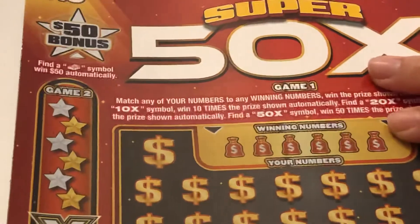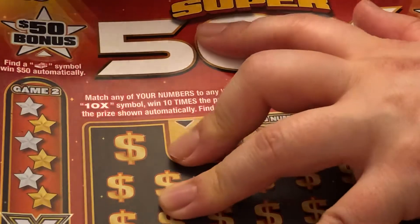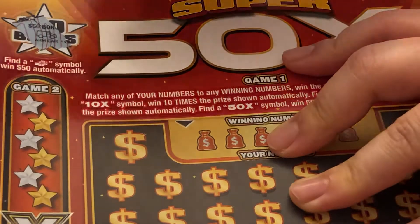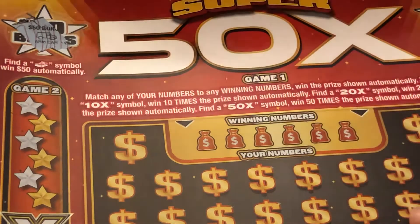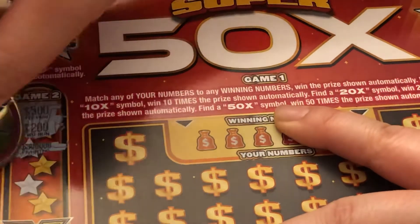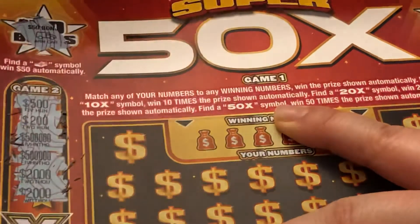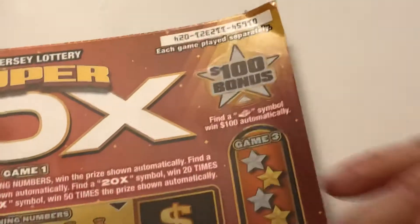It's really not easy to focus on every side, but I'll start with this one — the 50 bonus. I just need to find the cash sign, but unfortunately nope, and just need to find three matching amounts — no. I'm really trying.